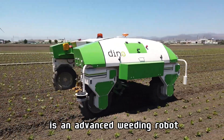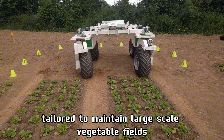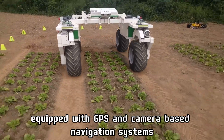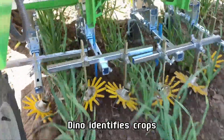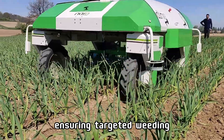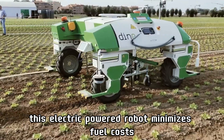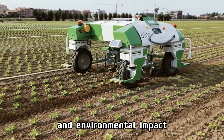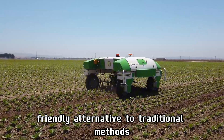Dino is an advanced weeding robot developed by NIO Technologies, tailored to maintain large-scale vegetable fields. Equipped with GPS and camera-based navigation systems, Dino identifies crops and weeds with remarkable precision, ensuring targeted weeding. This electric-powered robot minimizes fuel costs and environmental impact, making it an eco-friendly alternative to traditional methods.